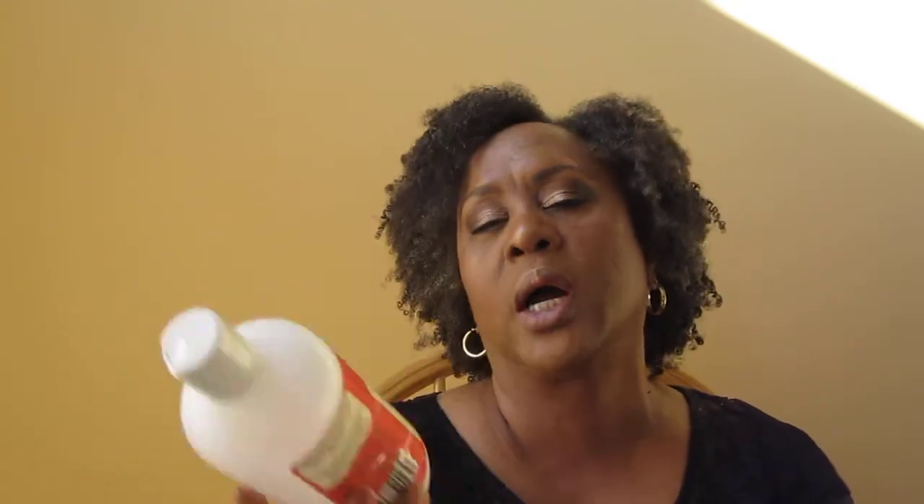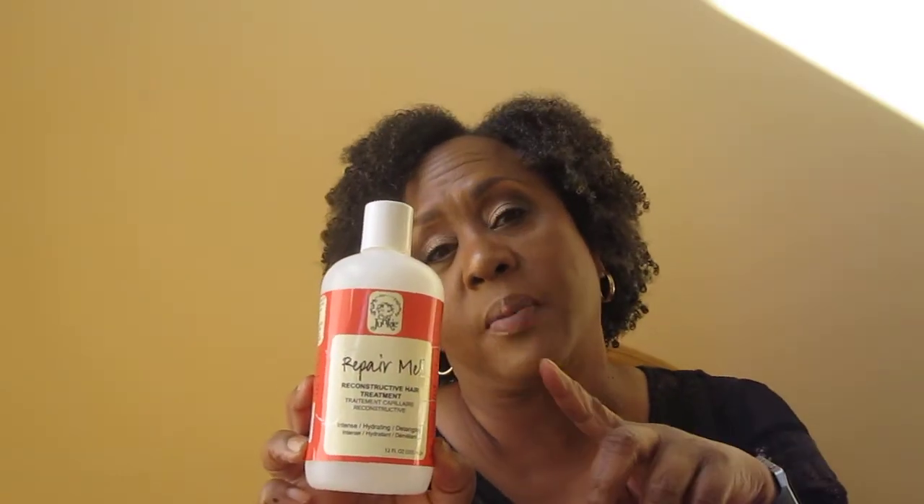Curl Junkie Repair Me Reconstruct — a reconstructive hair treatment. This would definitely be on my holy grail list. This is my protein treatment that I do once a month; the other one I do every other week or every other month. I have a schedule. My hair loves this. It's not a hard crunchy protein — neither is the other one — but this one is a little stronger in terms of protein. It's pricey, but Curl Mart and Curl Junkie both have great Black Friday sales, so I'll get it from one of those.